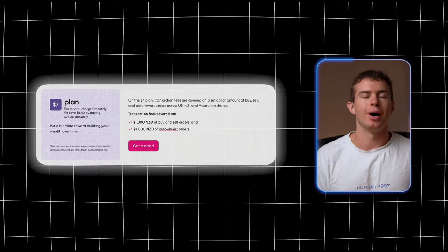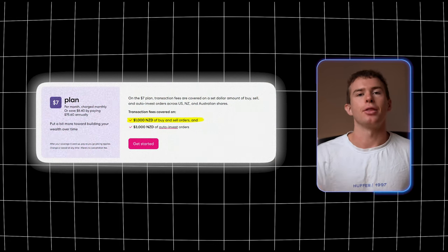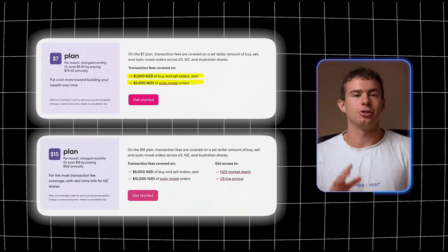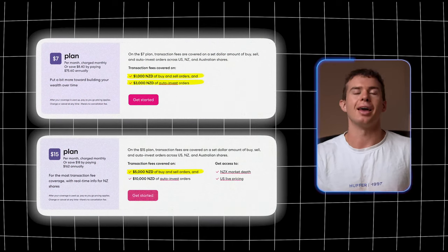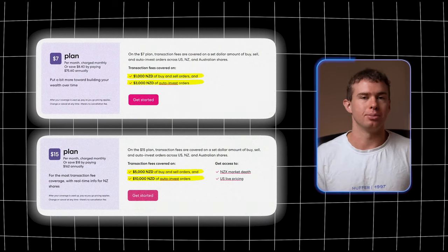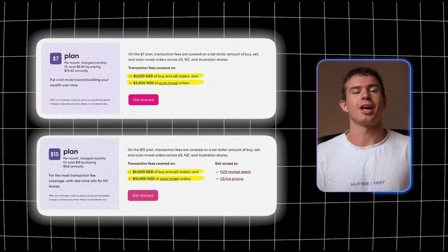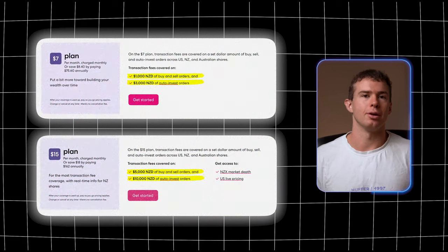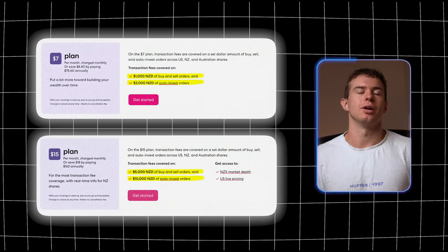The second plan is $7 per month, letting you invest $1,000 manually and $3,000 through auto investments. The third plan is $15 per month, allowing $5,000 in manual investments and $10,000 in auto investments. It also includes more detailed financial information on companies, which can improve the quality of your investment decisions — though much of this information is also available for free through a quick Google search.